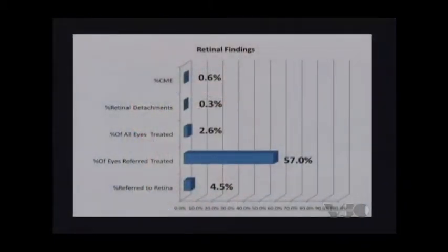Looking at my summation slide: 57 percent of the referred patients were treated by a retina specialist, and I had a very low threshold to refer. If I saw any peripheral retinal abnormalities — more so in the myopic patient population — they were immediately referred. Of those referred, 57 percent were treated. We basically referred 4.5 percent of patients to a retina specialist, and a large majority of those actually received laser treatment for a retinal hole, tear, or abnormality, accounting for about 2.6 percent of all eyes.